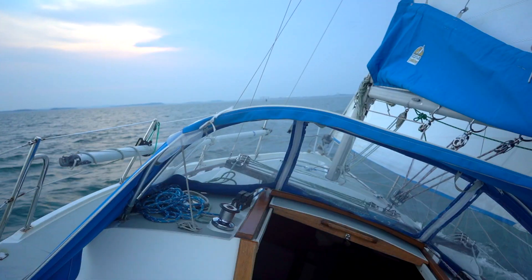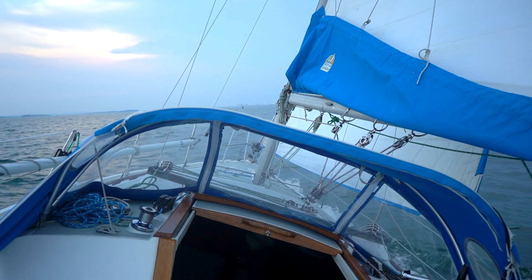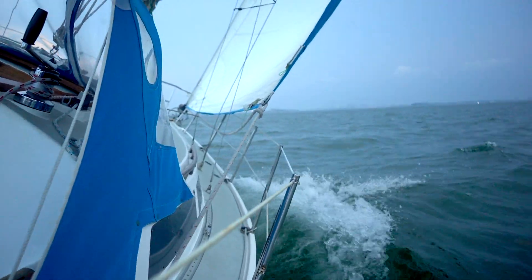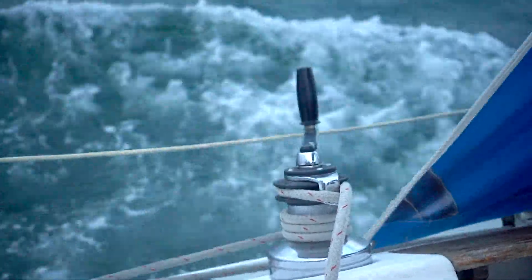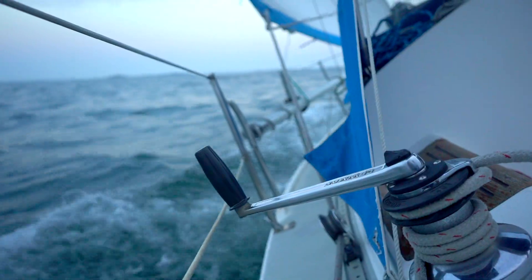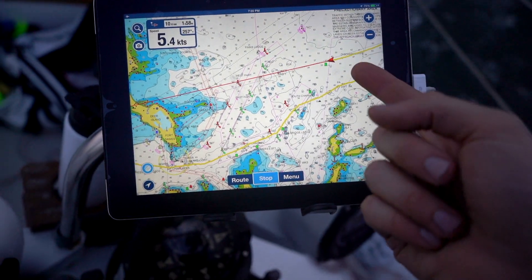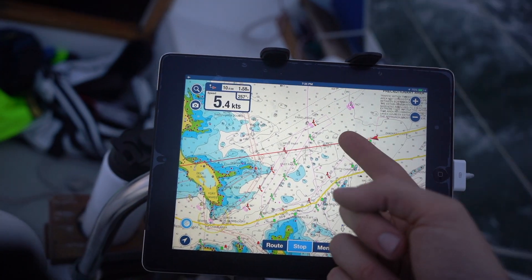It would certainly take a bit longer to get home than it did to get out, but there were worse places to be stuck on a Monday evening. It was making pretty good speed even with the current, but to get into the harbour I've got to follow the yellow track. You can see with the red line where the boat was actually pointed.